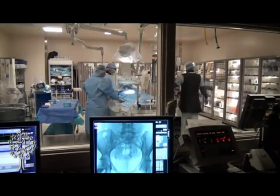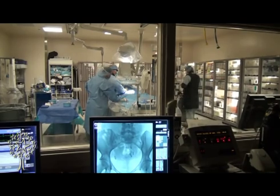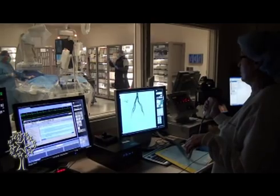Uterine fibroid embolization is a minimally invasive procedure performed to treat a very common problem that women all over the world suffer from, which is fibroids. My name is Dr. Mel Galeb. I'm the Chief of Interventional Radiology at the University Medical Center and a Clinical Associate Professor of Radiology and Surgery at Texas State University in El Paso.